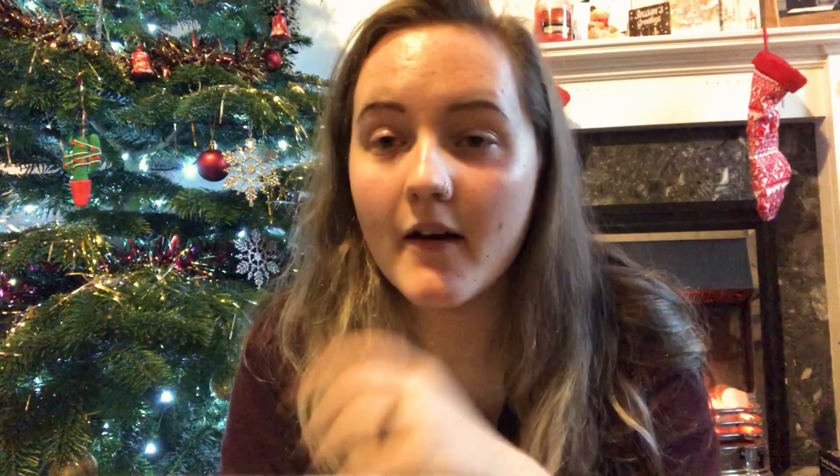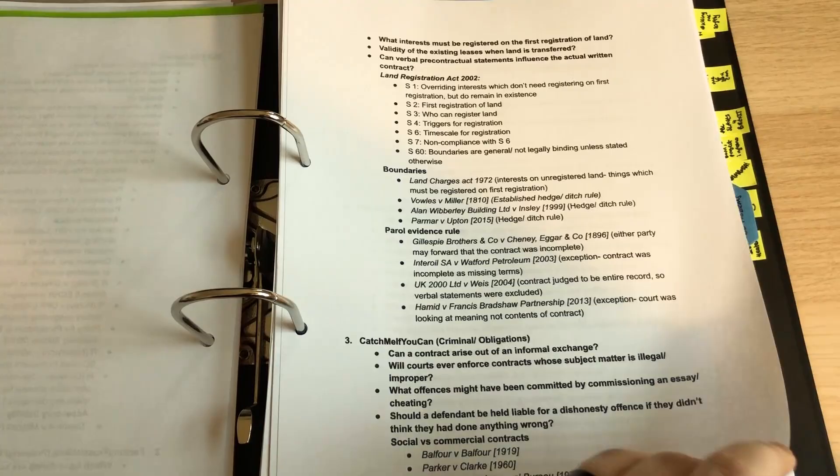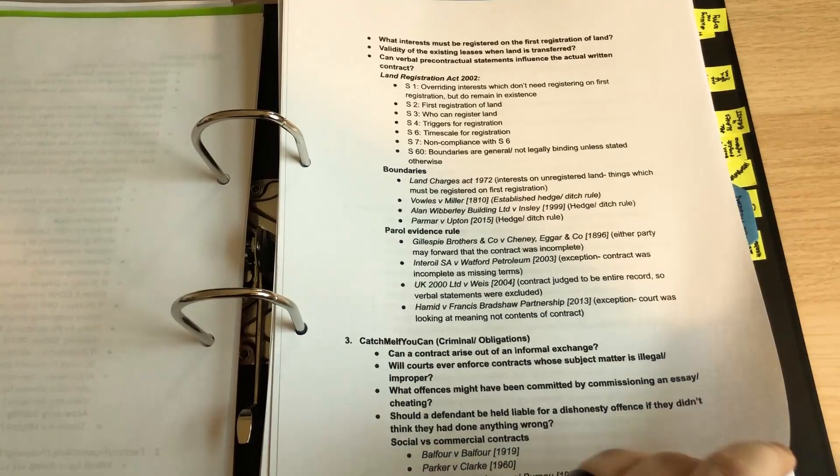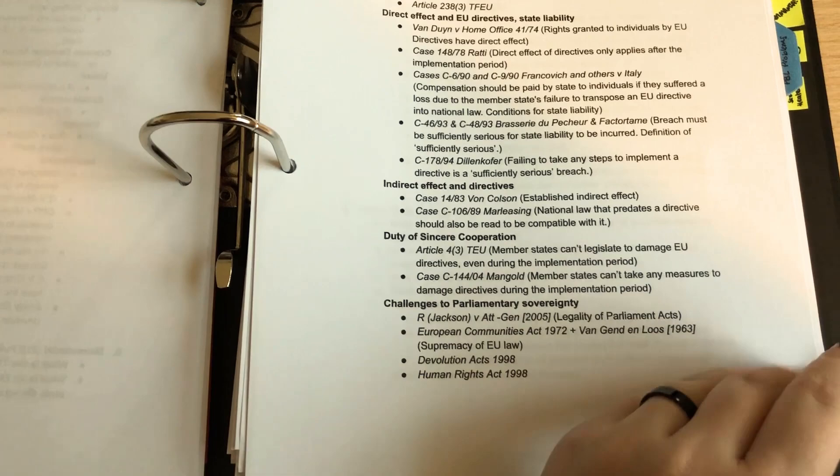That's how I do lectures across all of my modules — the same system with a lecture content section in every folder. Specific to Foundations in Law 1 and 2, I've also got a PBL content section separated by a divider. For every PBL problem, after we've gone through the process and fed back, I write down all the key cases and key bits of legislation and what they show — for example, a case because it defines negligence, or a piece of legislation and what we used it for. I divide it topic by topic: the problem tends to cover two areas, like criminal and property, so I'll divide answers into criminal, then intoxication, theft, and then property with all the specific cases and legislation relevant to each.